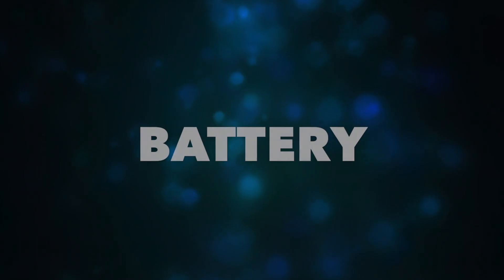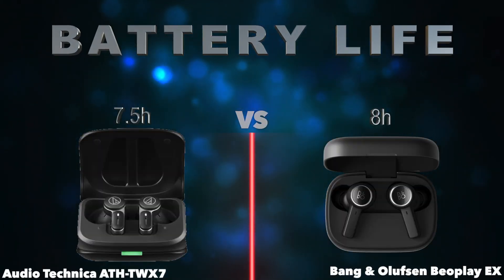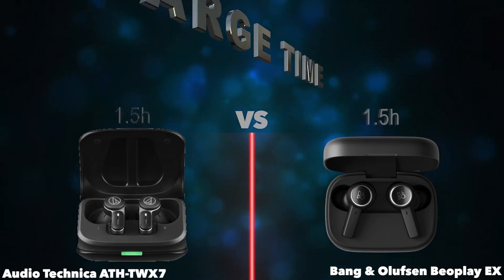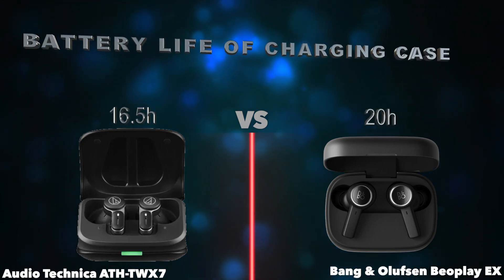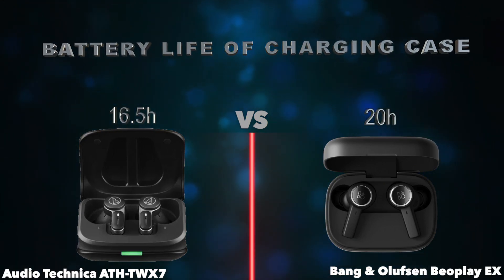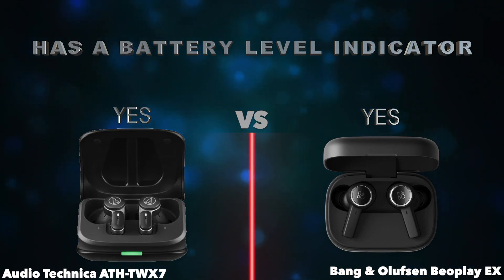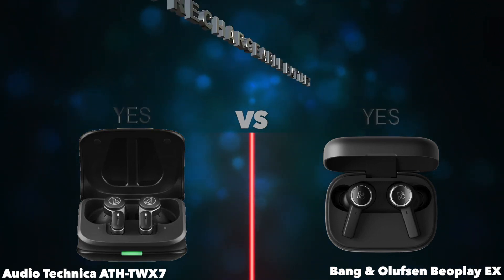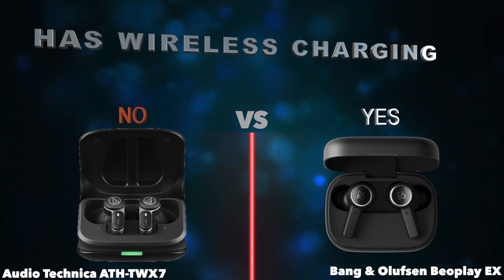Battery. Battery life. Charge time. Battery life of charging case. Has a battery level indicator. Has a rechargeable battery. Has wireless charging.